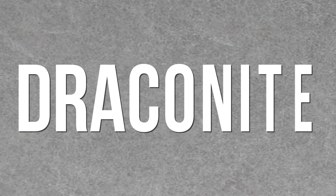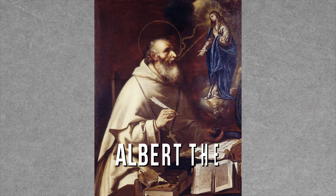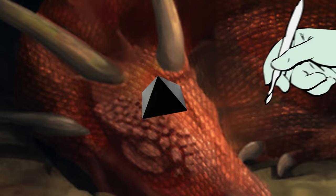Our first epic story starts with draconite. Some describe it as a white brilliant gem. Others, including Albert the Great, a 13th century scholar, describe it as a shining black stone of pyramidal shape, which could be obtained by cutting it out of the head of a living dragon.